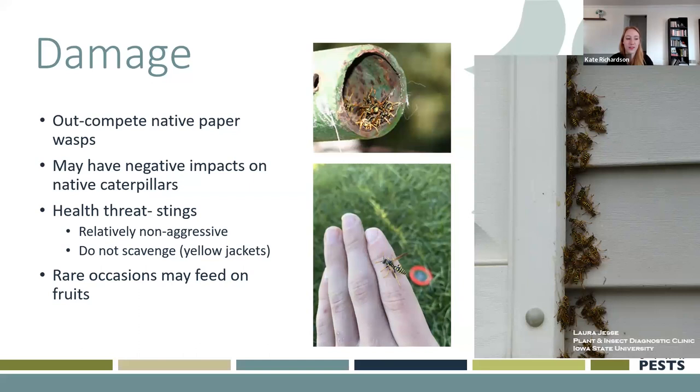One of the big things with these guys as a nuisance is that they are a health threat in terms of stinging, and they look really scary to children and adults. But in reality, these guys are relatively non-aggressive — they usually don't mess with you unless you mess with them. They don't actually scavenge. Yellow jackets are the ones that will come bug you at a picnic, fly around and try to drink your soda, eat your food, and sting you aggressively. But paper wasps are relatively non-aggressive. If you're messing with their nest, that might be another case, but if they're just flying around they're usually pretty calm. On rare occasions they might feed on fruits that are left out, which can be annoying.